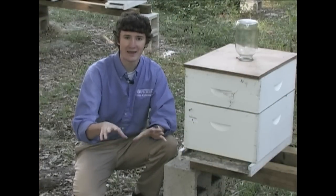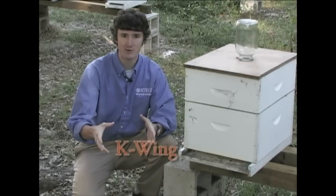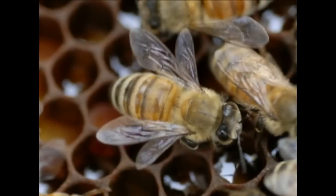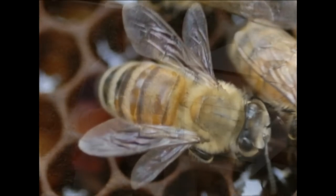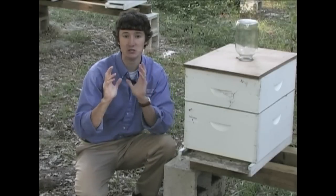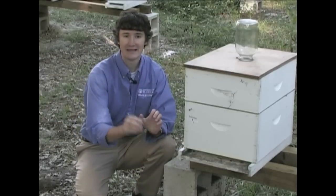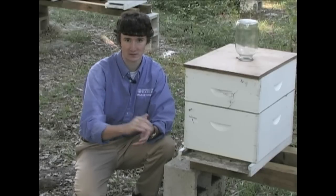Secondly, bees with high Nosema spore counts in their body will exhibit what we call K-wing. K-wing is where the forewing and the hindwing of the bee come unhooked, and they're displayed like the letter K on a bee. Although this symptom is associated with Nosema, it's not unique to Nosema. Tracheal mites, for example, can cause K-wing in bees. So bees on the ground and K-wing both come with Nosema, but they're not unique to Nosema.